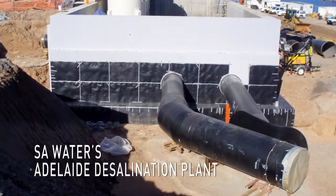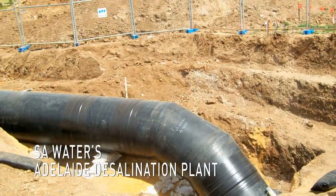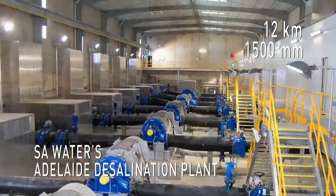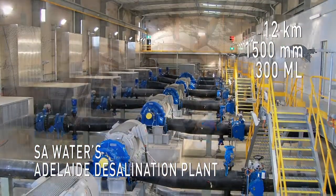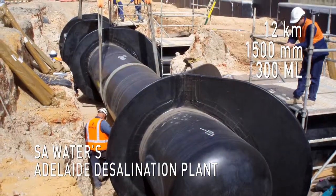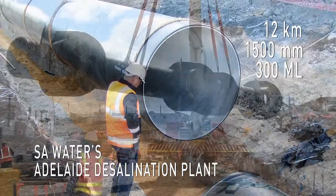South Australia Water Corporation's Adelaide Desalination Plant at Port Stanvac: a 12km, 1500mm cinder-joint steel pipeline, taking 300 million litres of water to the Happy Valley Water Treatment Plant. Pentair's cinder-joint pipe was selected to deliver the required 100-year design life.